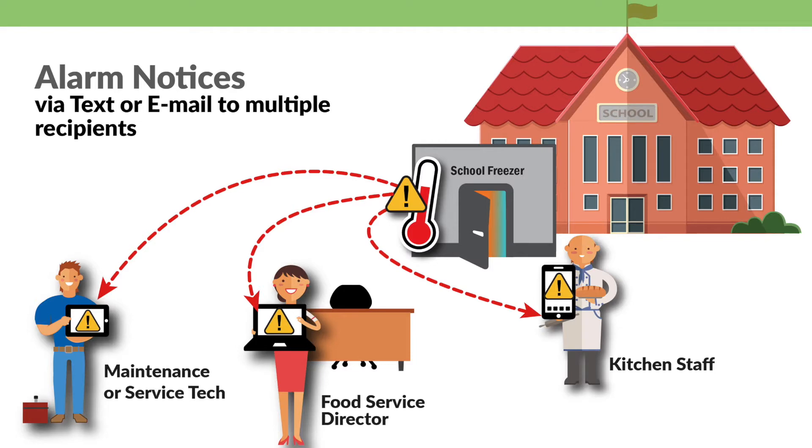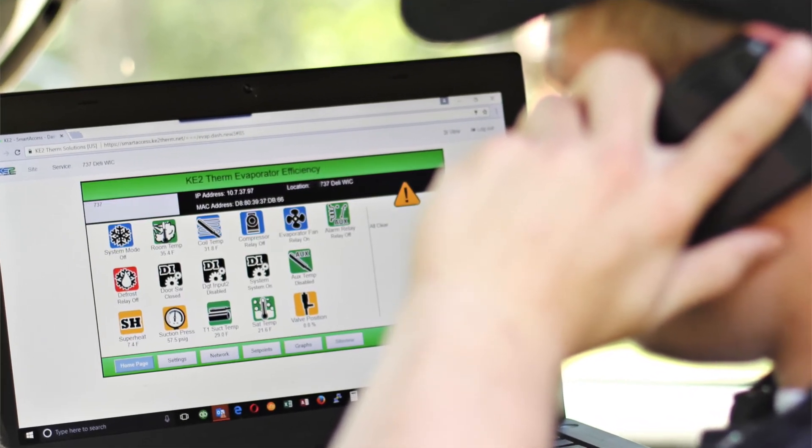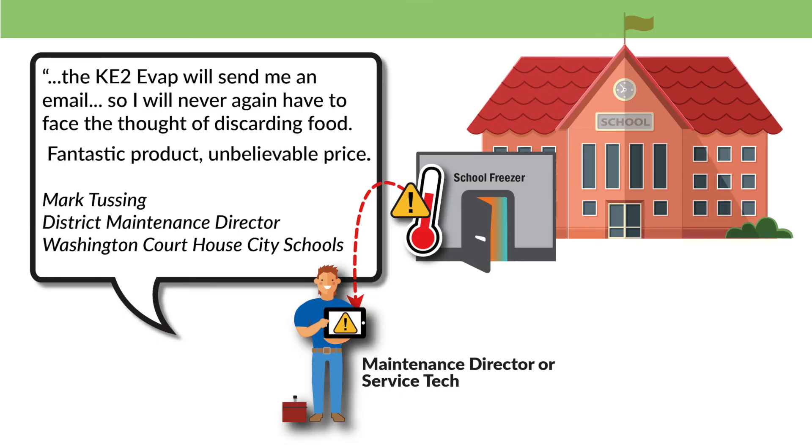Many of the controllers have onboard communication. Controllers can send out email or text alerts if there's an issue. You can also access these controllers from your smartphone, your computer — really anywhere in the world with internet access at any time — to quickly see what's going on in case of an emergency or just to give you a little bit of peace of mind.